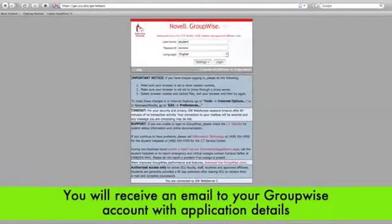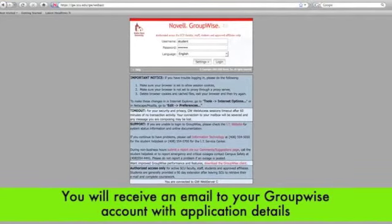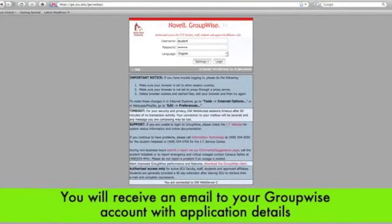If you enroll in a class that requires CBL, you will receive a group-wise email alert from the registrar with Zipcar application instructions and deadlines.